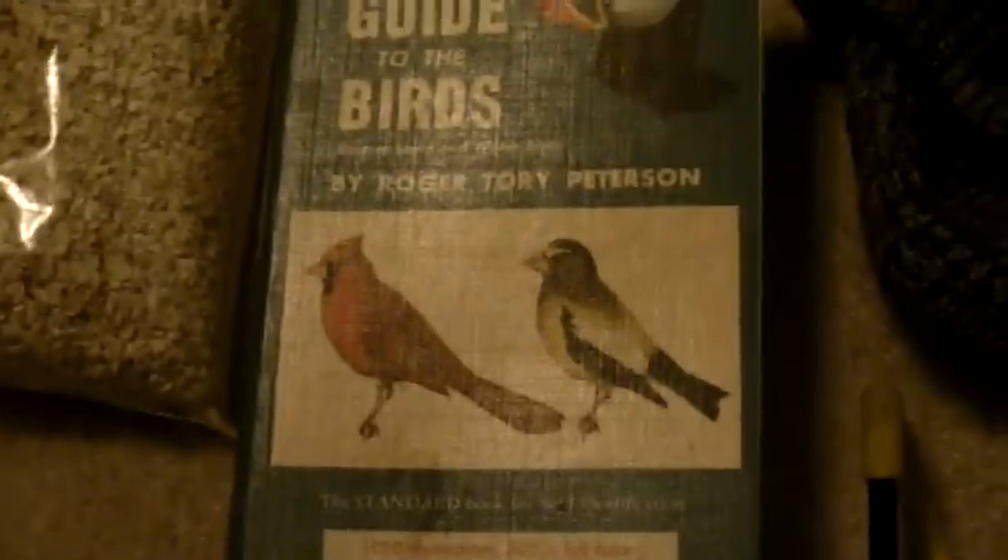Now down here I have this wool hunting mask — good to keep your face warm and keep you covered if you're hunting for animals. This right here is just a book — you need something to do, it's good to have a book with you. Then I have a couple other books: a field guide to birds and a field guide to mammals in North America — good just for spotting and identifying different animals in the woods.